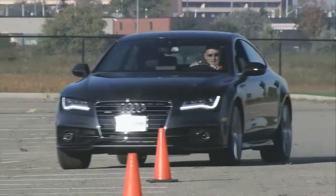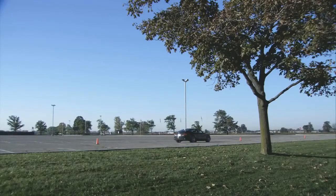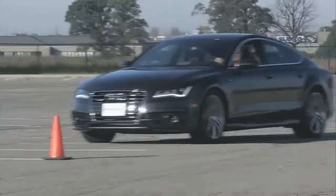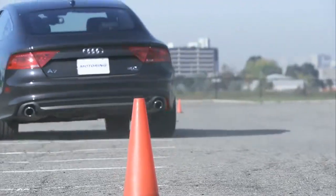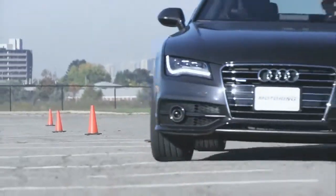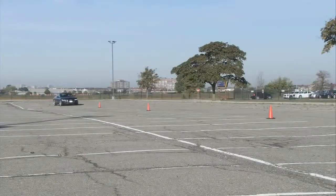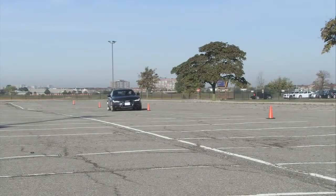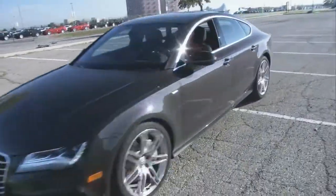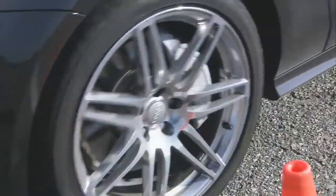Dynamically the A7 is just as delightful as it looks, arriving with an enviable ride-handling balance. The sport suspension, part of the S-line package, strikes a near-ideal balance between ride comfort and the ability to limit body roll. Throw in the quattro all-wheel-drive system, the tester's upsized 265/35R20 tyres, and understeer is virtually non-existent. Factor in the steering feel and a brake pedal that's easily modulated, and you have a car that truly dances when pushed.